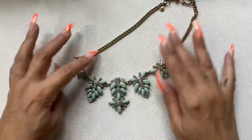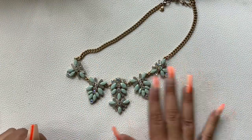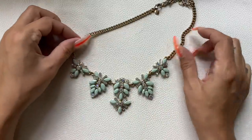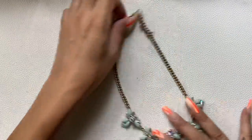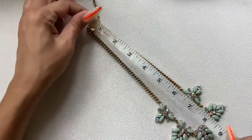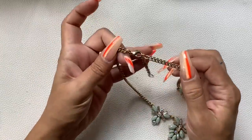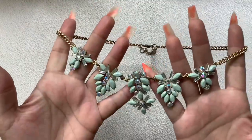We have another J.Crew piece — very light pale green with some AB crystals, I think they're all there, on a gold-tone chain. It's on the shortest; there is a little bit of wear up toward the clasp. It's an 8-inch wearable length. Let's do $8 on this one.